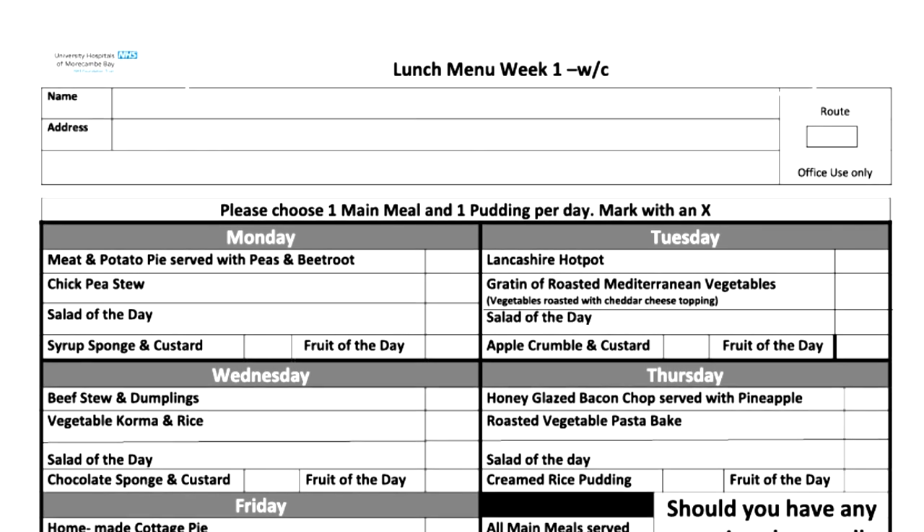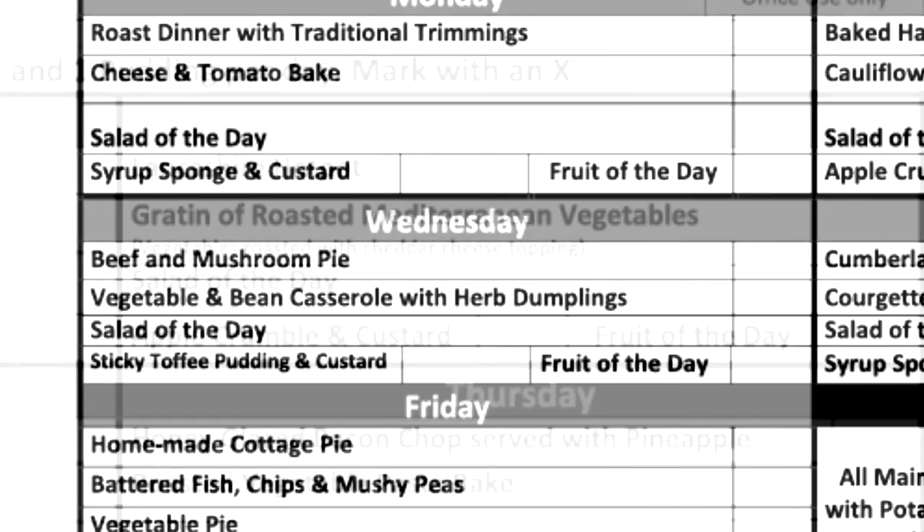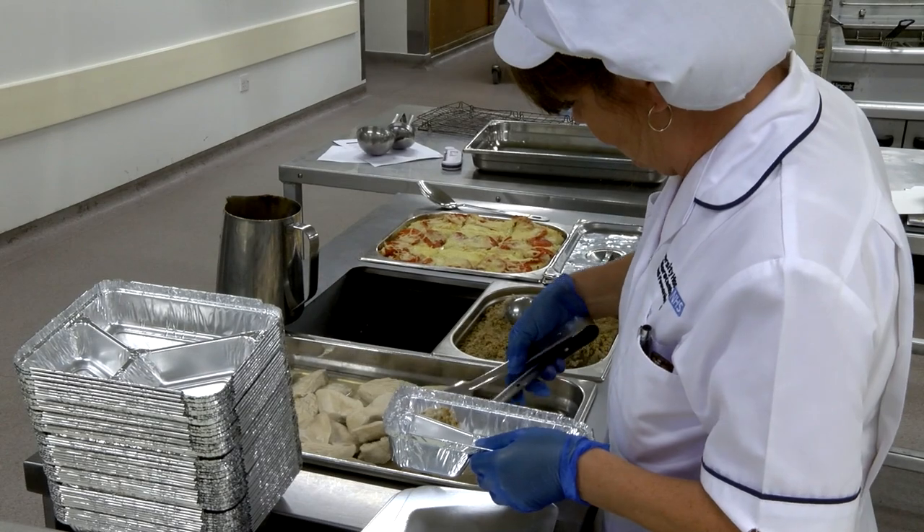The clients are given a two-week menu that they choose from, so they've got the option of choosing what meal they want to receive on what particular day. So they've got the option — like today we've got a roast dinner going out, and we always send a vegetarian option out.